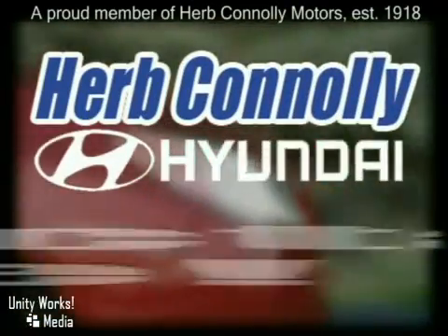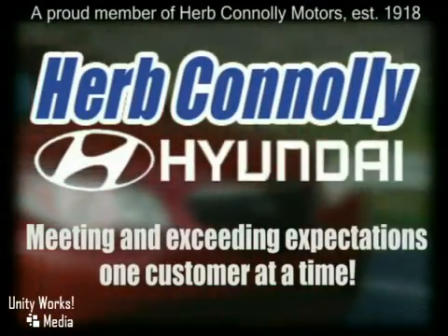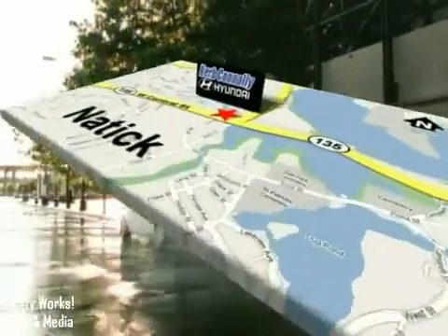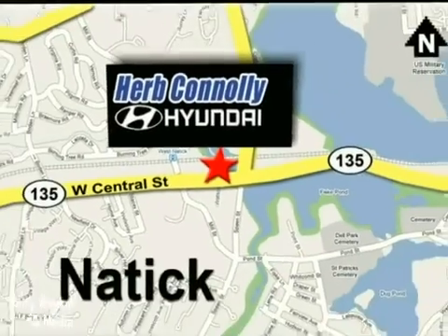Herb Connolly Hyundai, meeting and exceeding expectations, one customer at a time. Stop in today — we're conveniently located at 157 West Central Street in Natick, Massachusetts.